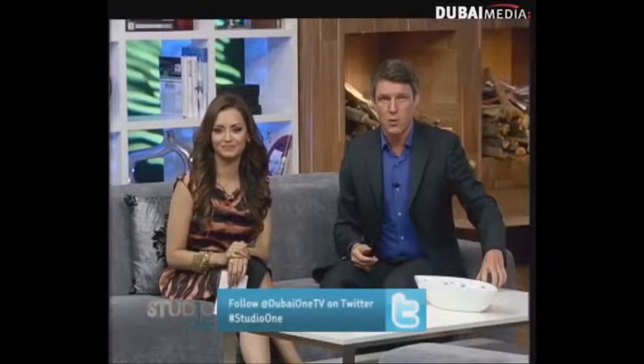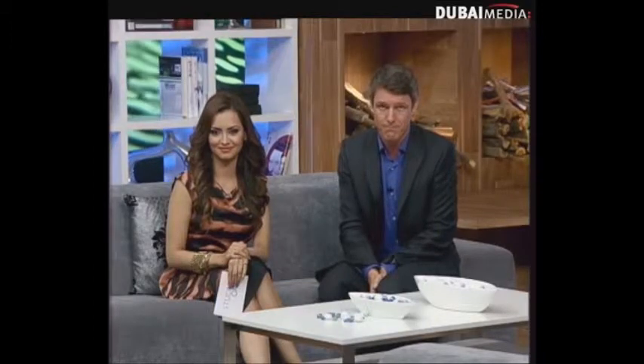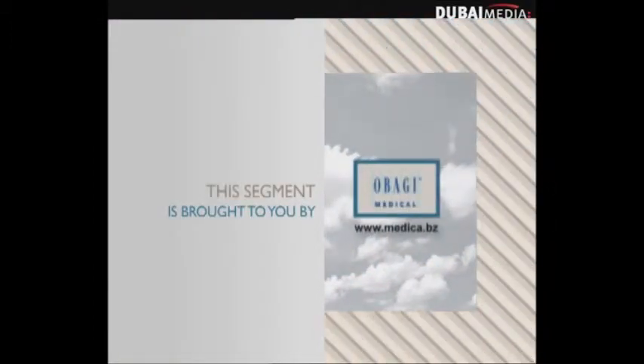Welcome back to Studio One, where it is time once again to focus our attention on the body beautiful. Tonight we are going to find out about the first device of its kind that allows you to safely treat cellulite. It's called VeloShape, and here to tell us all about it is Dalia Seger, skin and laser specialist at the Abagi Medispa. Thanks for being with us again. Thank you for having me.